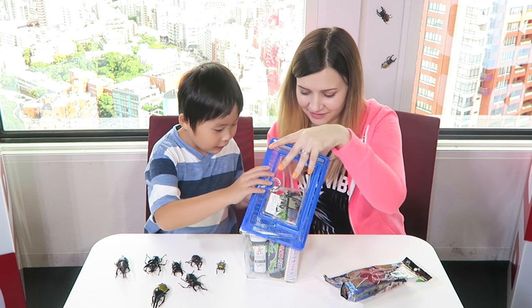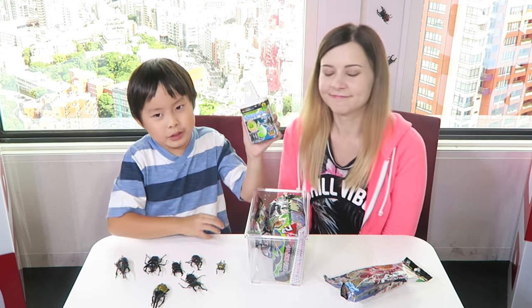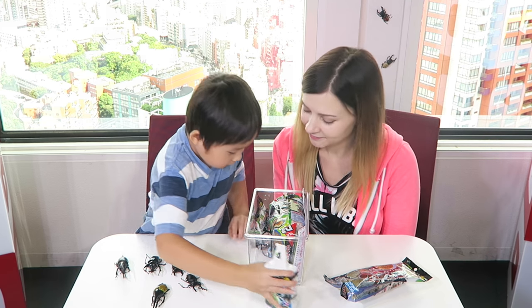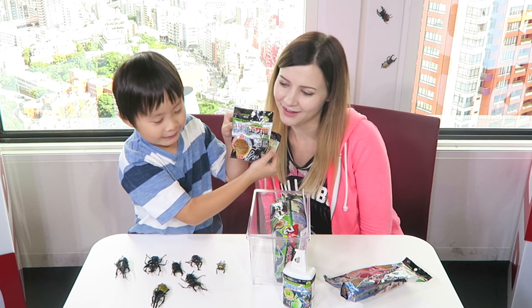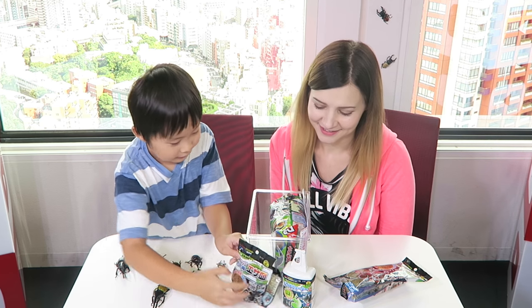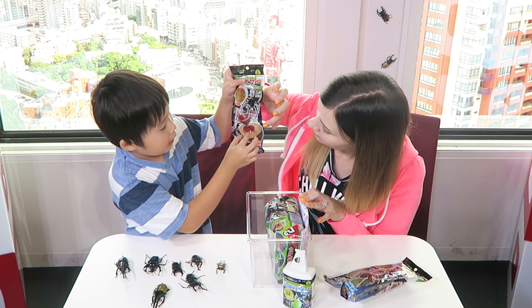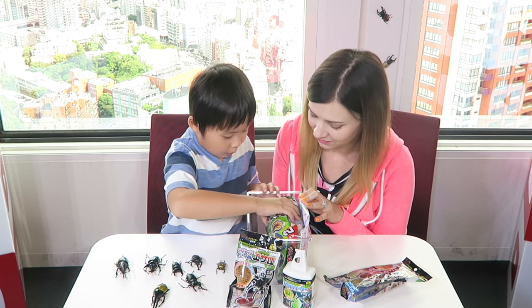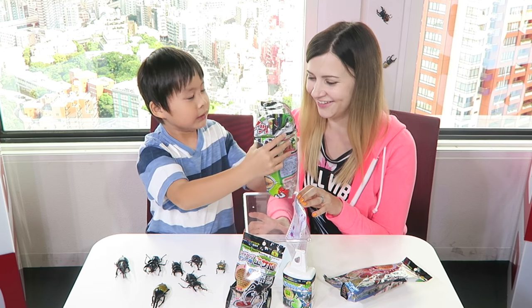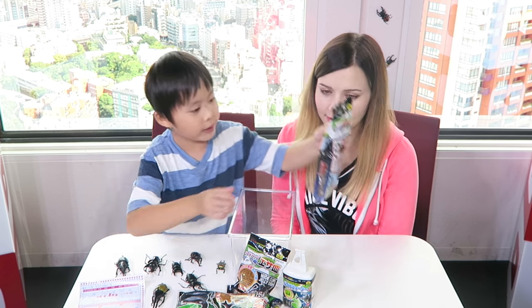What's in it? This is a kabutomushi set. This is an egg — oh, egg. It looks like this. This is a kabutomushi. This is a kabutomushi. Oh, it's a kabutomushi — we bought this one.